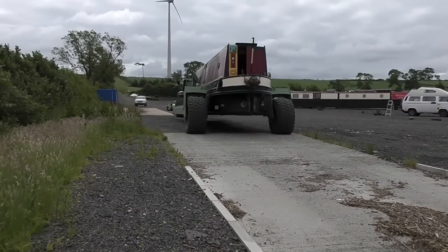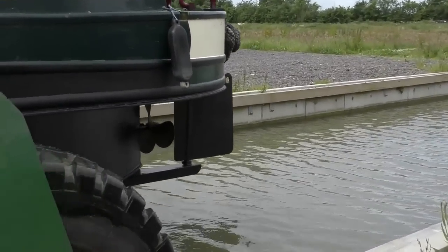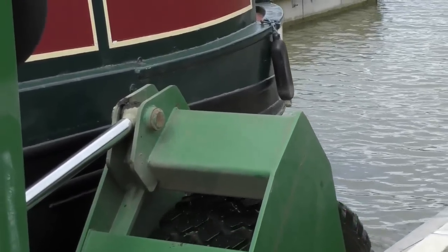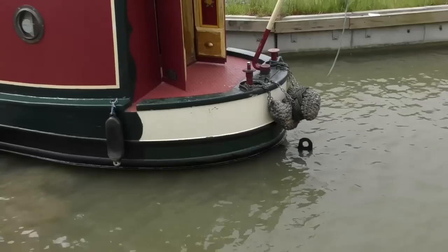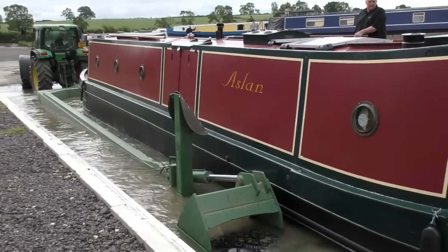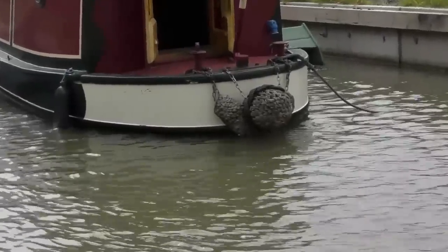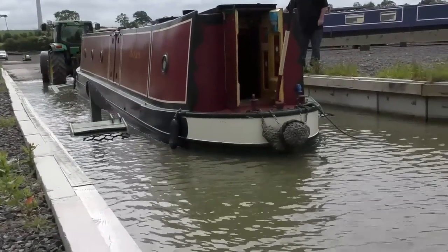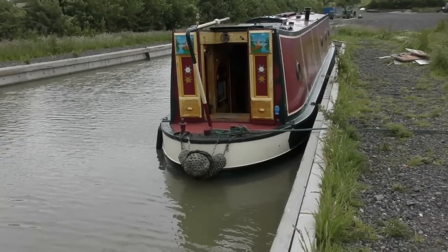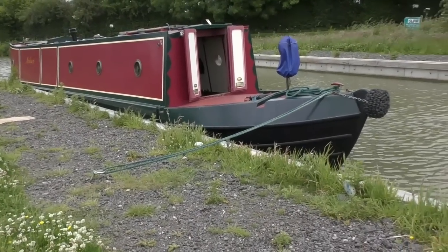If you ever wondered what a boat would look like with wheels — with the assistance of Neil from Yelbertoft, the boat was lowered into the water, and eventually she was floating all by herself. And somewhat incredibly, and somewhat surreally, I am on the water.